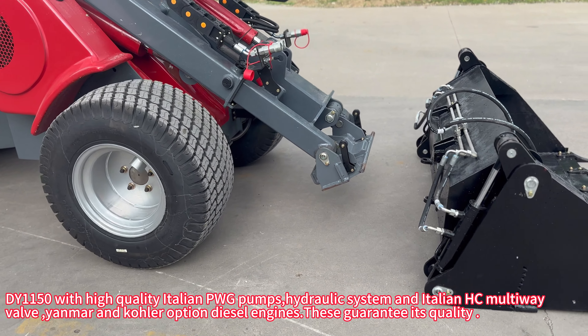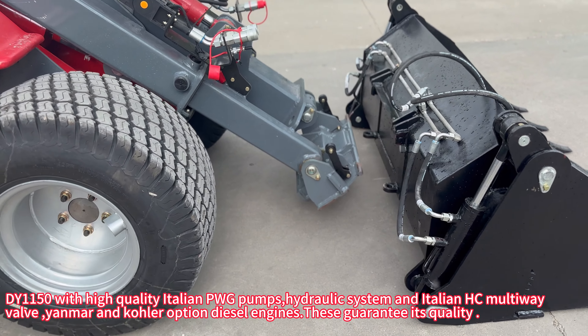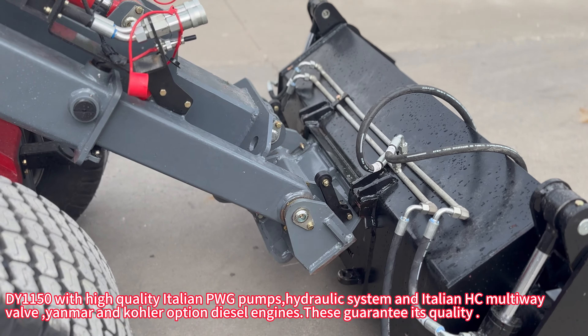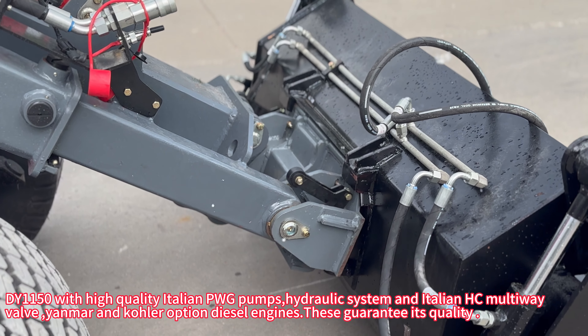DY-1150 features high-quality Italian PWG pumps, a hydraulic system with an Italian HC multi-way valve, and Yanmar and Kohler optional diesel engines — these guarantee its quality.